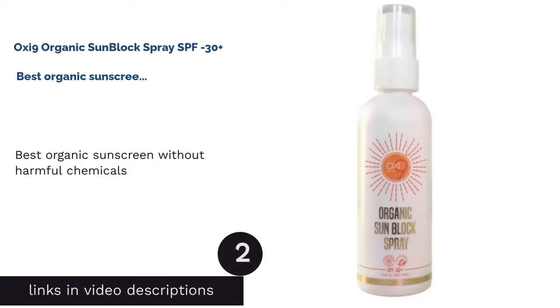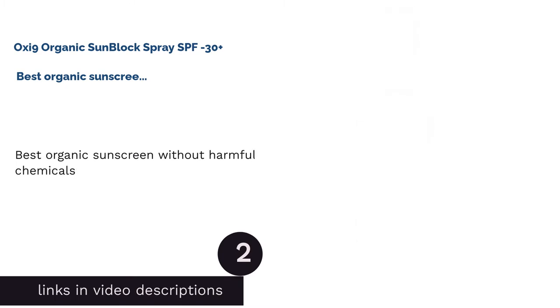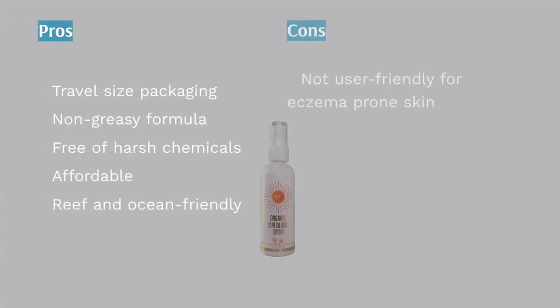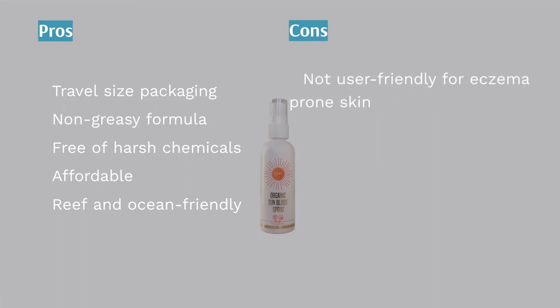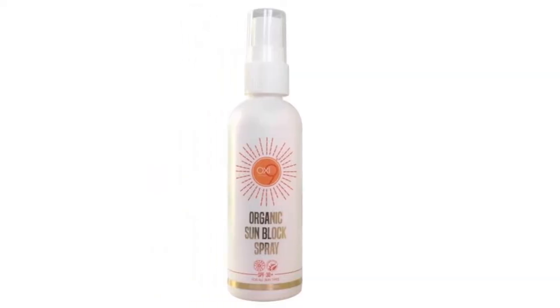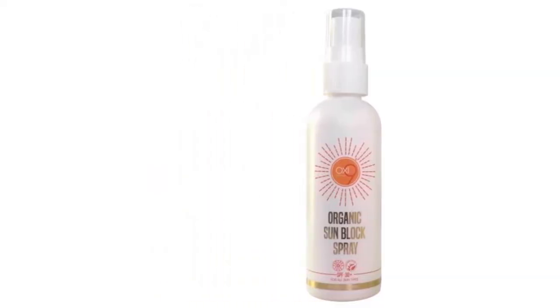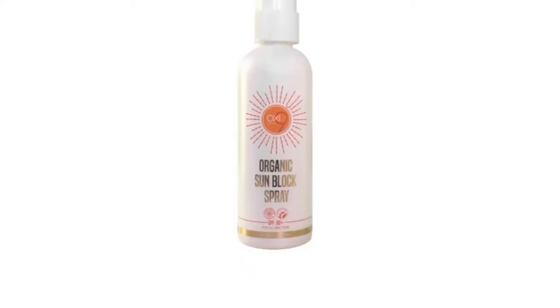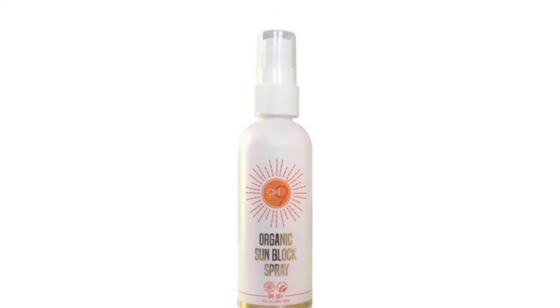The second product in our list is Oxy-9 Organic Sun Block Spray SPF 30 Plus — best organic sunscreen without harmful chemicals. Oxy-9's Organic Sun Block Spray SPF 30 Plus is formulated without zinc oxide, titanium oxide, oxybenzone and octinoxate — all the harmful chemicals that cause damage to the coral reefs and the environment. Instead of harmful chemicals and parabens, it is comprised mainly of two amazing organic ingredients: organic sunflower oil and chamomile oil.